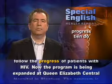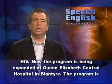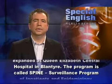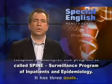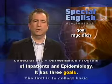Now the program is being expanded at Queen Elizabeth Central Hospital in Blantyre. The program is called SPINE — Surveillance Program of Inpatients and Epidemiology.